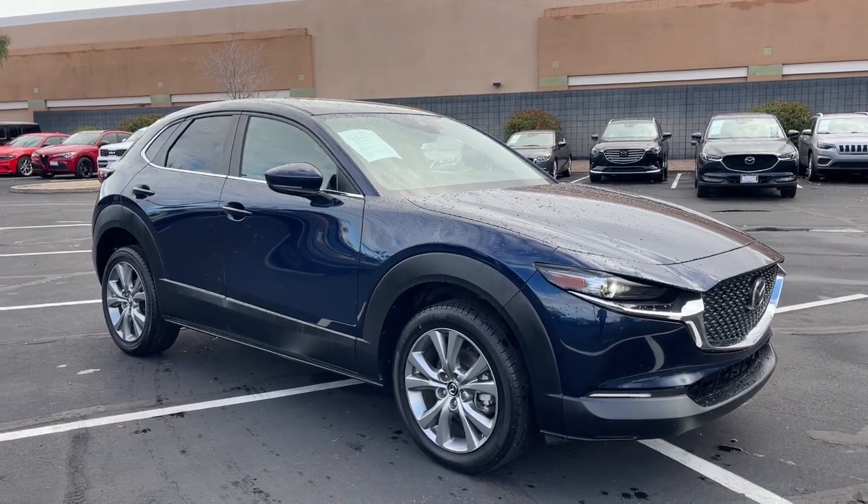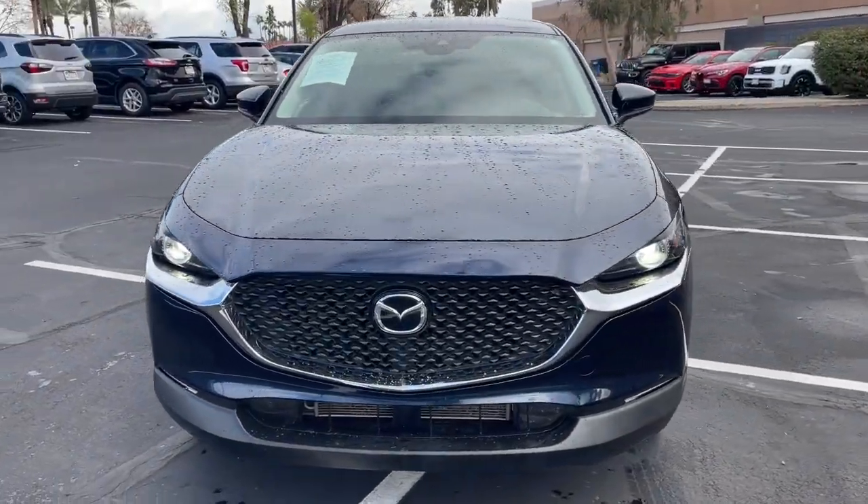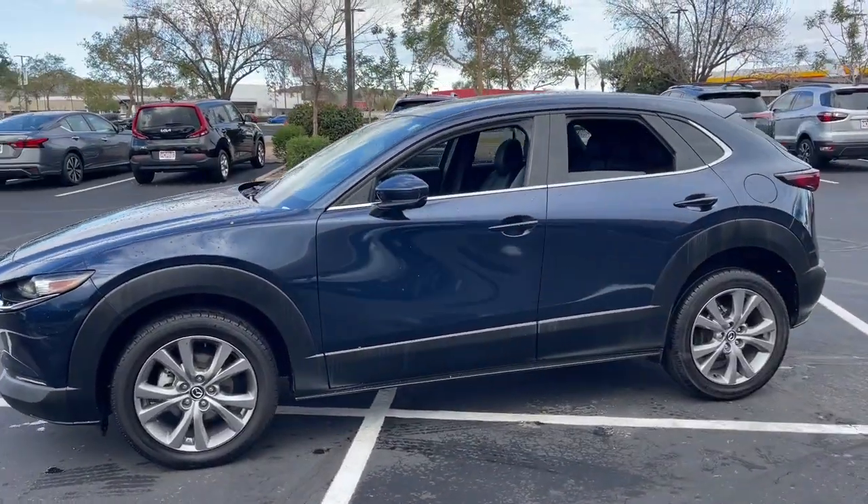This could be the car for you. The 2021 Mazda CX-30. This vehicle is an outstanding buy with fewer than 70,000 miles on the odometer.